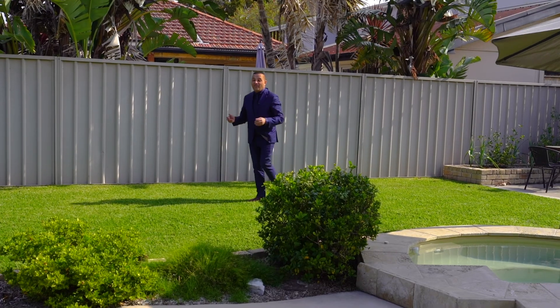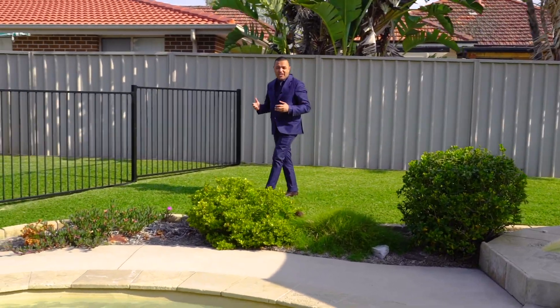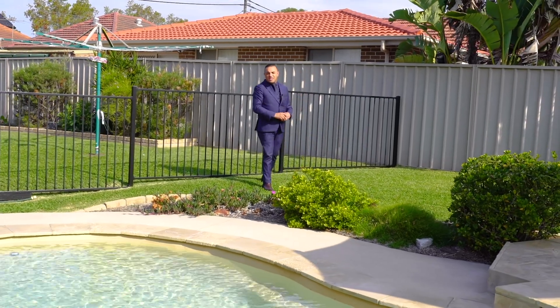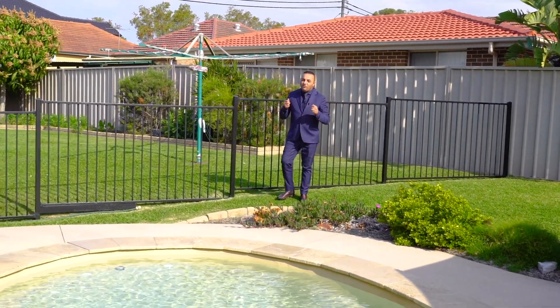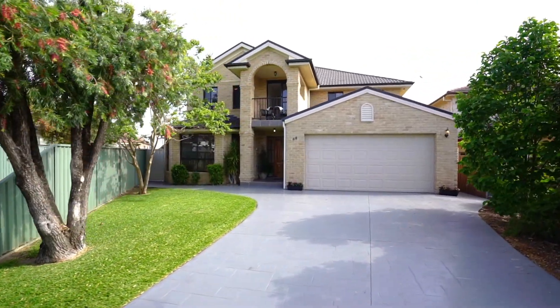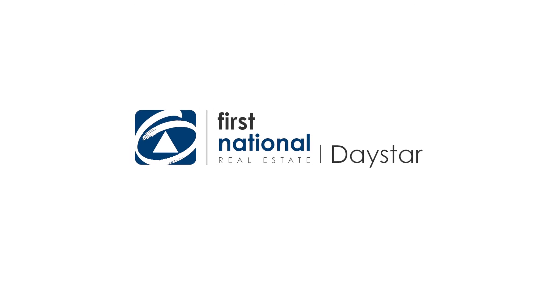Well, there you have it — 48 Irene Street, Panania. This is amazing. Check it out: a beautiful in-ground pool, a spa to my left-hand side, a huge backyard, plenty of sun — the perfect family home for you. We look forward to seeing you at our open house.